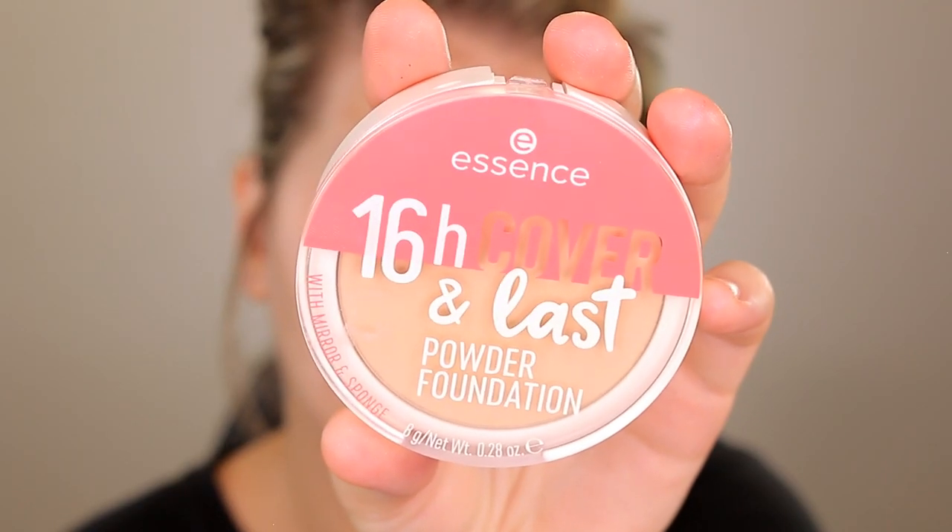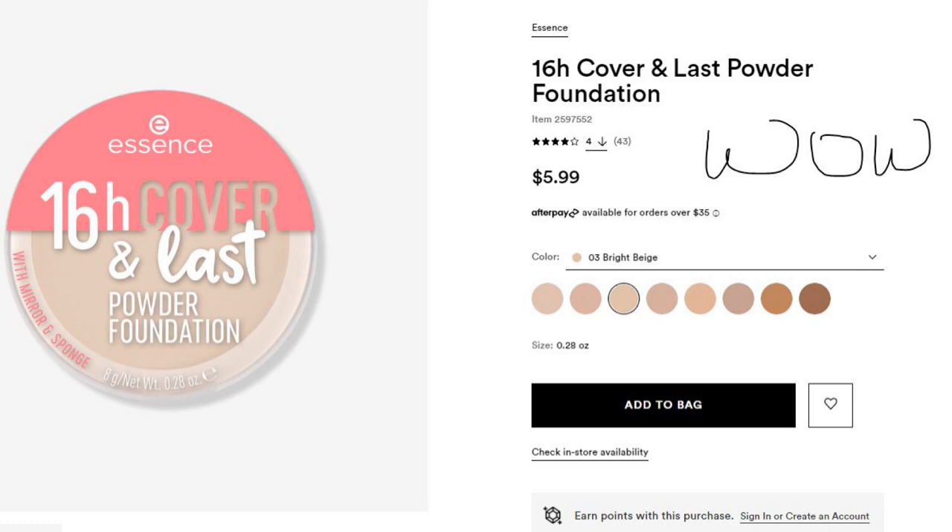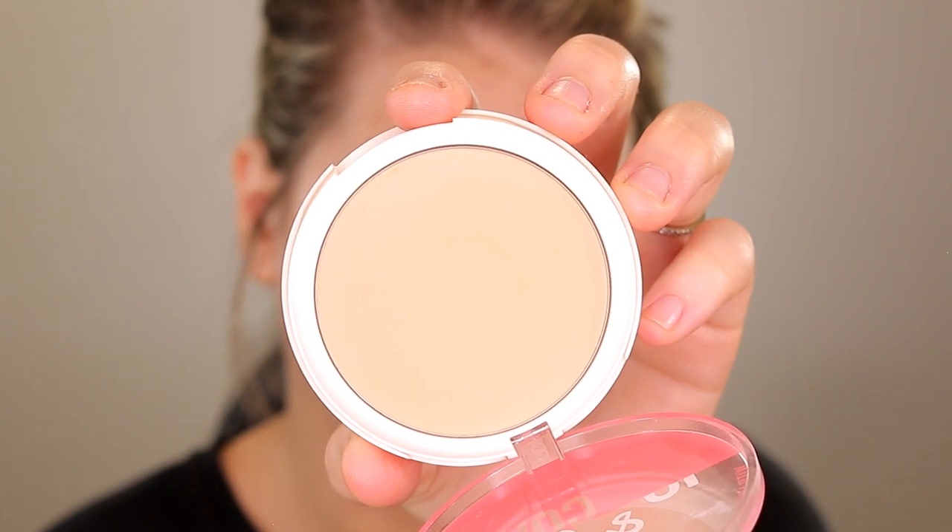Next up is what I feel like is the centerpoint of the video — this is the Essence 16 Hour Cover and Last Powder Foundation. It's six dollars at Ulta and they have a whopping eight shades. Yeah, shade selection sucks.